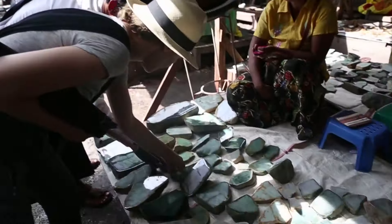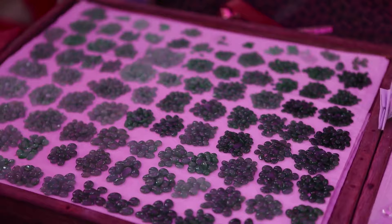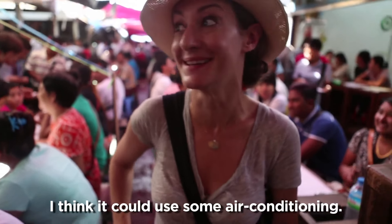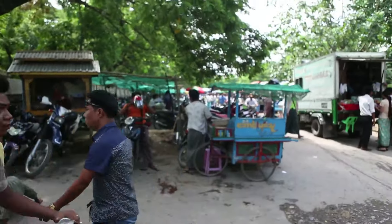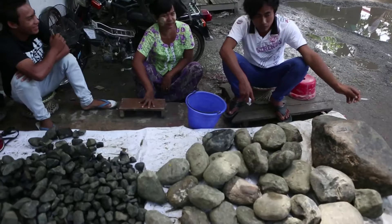My guide Aal took me to the Mandalay jade market so I could see the jade trade up close and personal. Raw jade is mined in the mountains north of Myanmar and then trucked into the Mandalay market pretty much daily. And to me, it all just looked like a big pile of rocks.